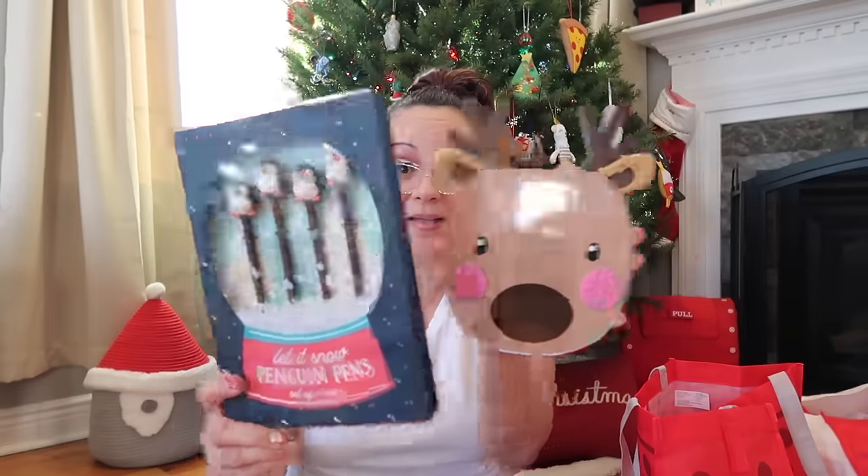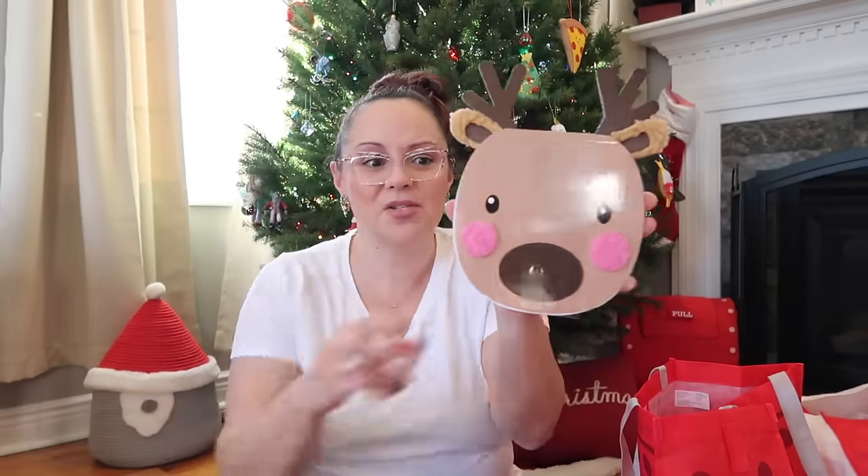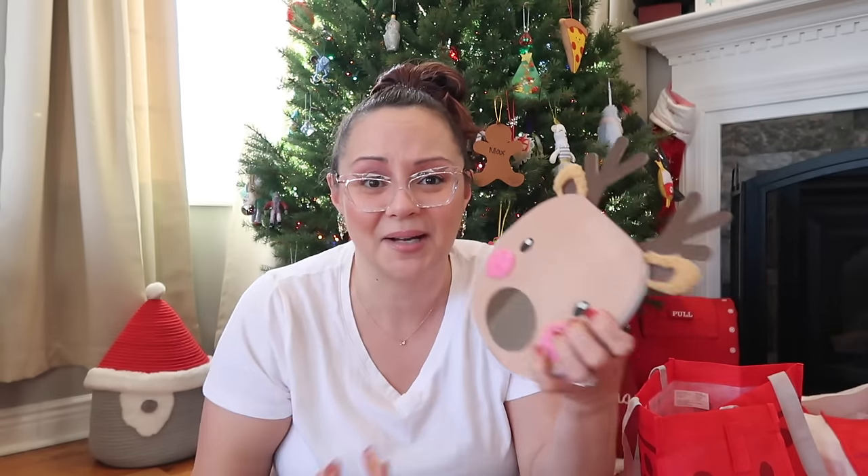What a cute find in the Target Dollar Spot — Bullseye's Playground. It's a little notepad she can scribble and draw her characters in. It retailed for three dollars, and it's a little reindeer notepad. You don't find stuff like this all the time — it'll go really nicely paired with the penguin pens.